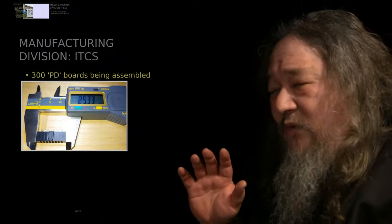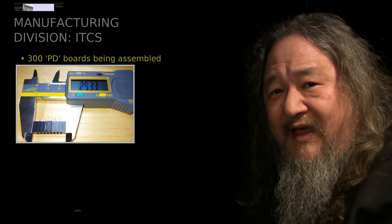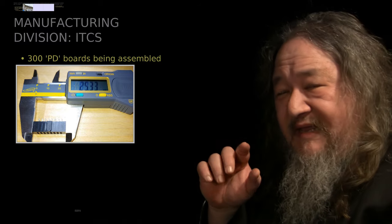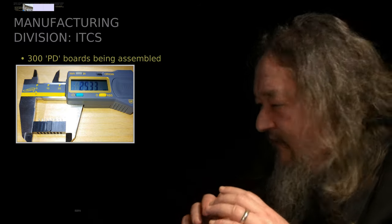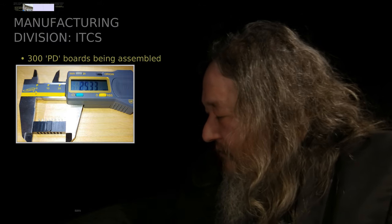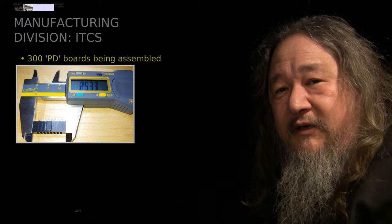We cannot actually connect all of those tiles to each other unless we have a lot more intertile connectors. As we speak, the PD — the power plus data connectors — that are getting used... I don't have any here because they're all tied up in the ring. The circuit boards — not just the circuit boards, but even mounting the parts onto them — are happening as we speak.